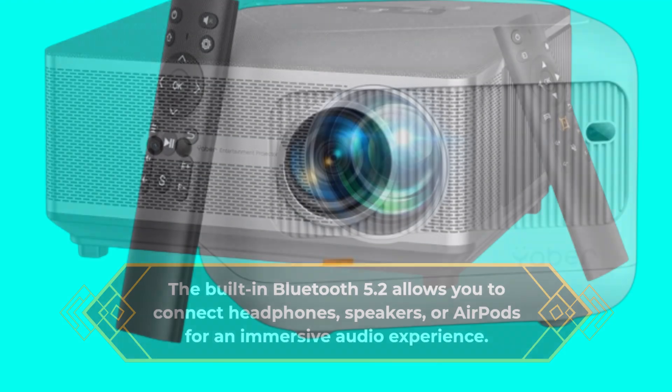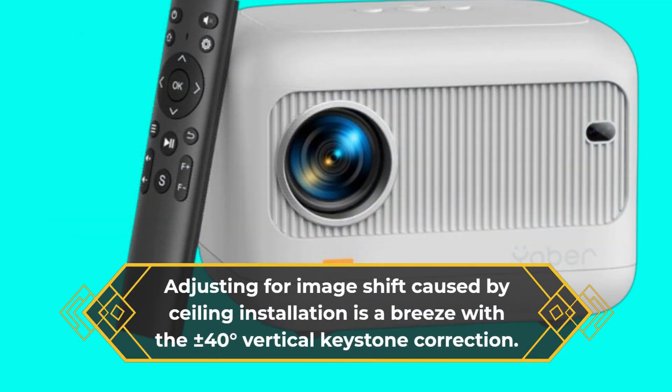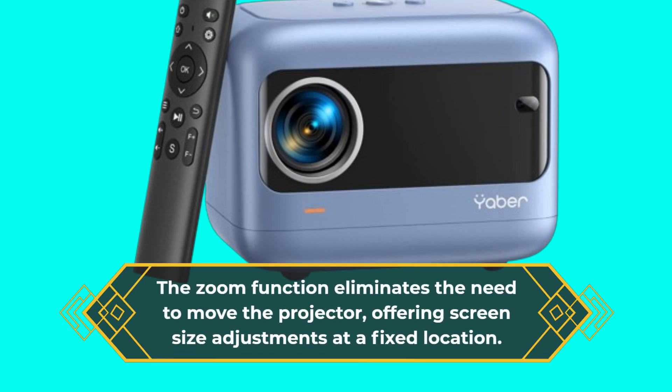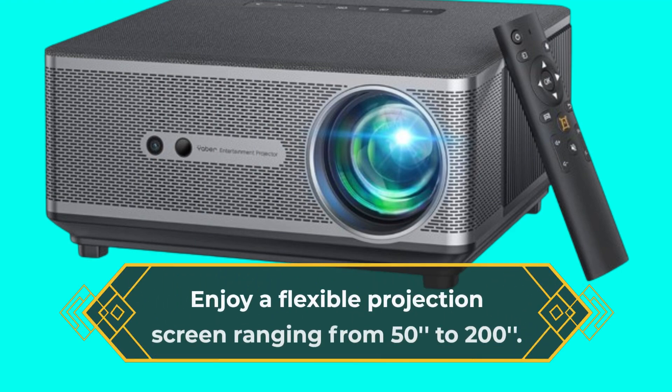Adjusting for image shift caused by ceiling installation is a breeze with the plus or minus 40 degrees vertical keystone correction. The zoom function eliminates the need to move the projector, offering screen size adjustments at a fixed location. Enjoy a flexible projection screen ranging from 50 inches to 200 inches.